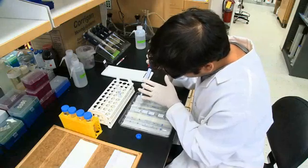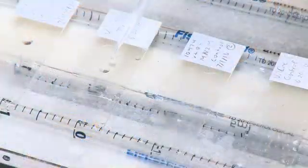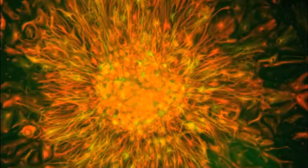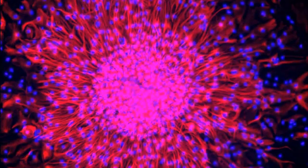Tissues, when you section them, are pretty much transparent. So in order to see them under the microscope, you have to subject them to special stains. The stains adhere to sections of the tissue, turning the different types of cells a specific color. This helps researchers better identify the various components of their samples.